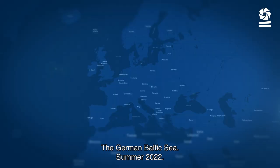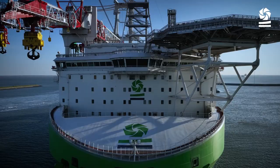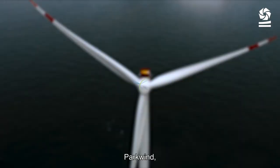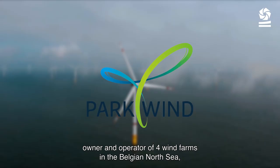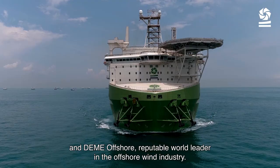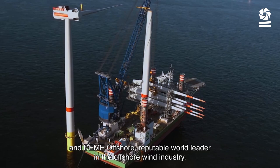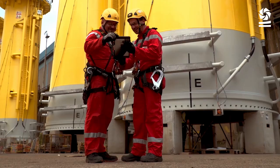The German Baltic Sea, Summer 2022. Parkwind and Deme Offshore write the next chapter of offshore wind. Parkwind, owner and operator of four wind farms in the Belgian North Sea, and Deme Offshore, reputable world leader in the offshore wind industry.